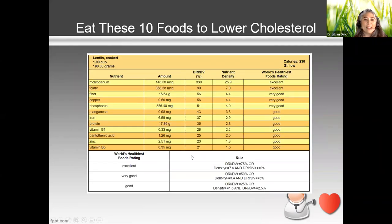Looking at the profile of one cup of cooked lentils: it's very high in folic acid, has copper, fiber, manganese, iron, and protein — a very good plant-based protein source. It even has vitamin B1 (thiamine), which is good for metabolism especially of carbohydrates, pantothenic acid, and B6. It's just a really healthy food.